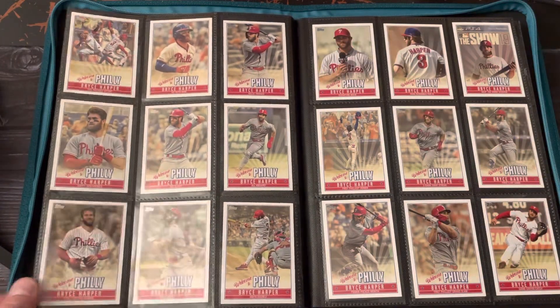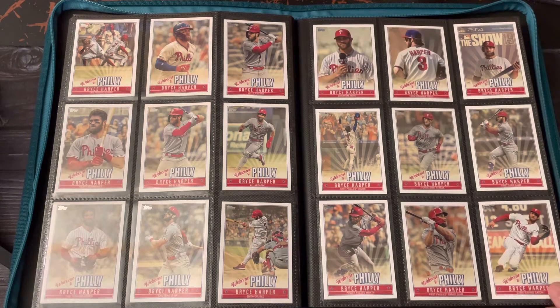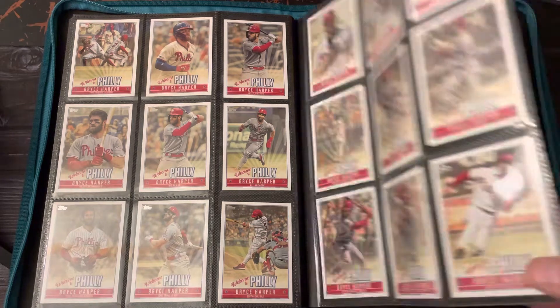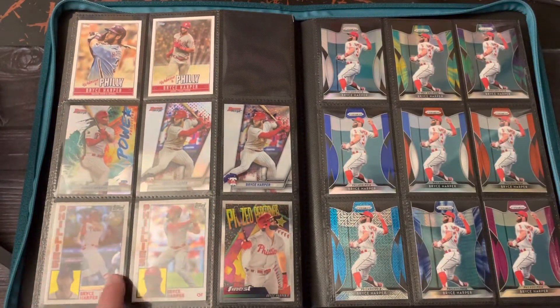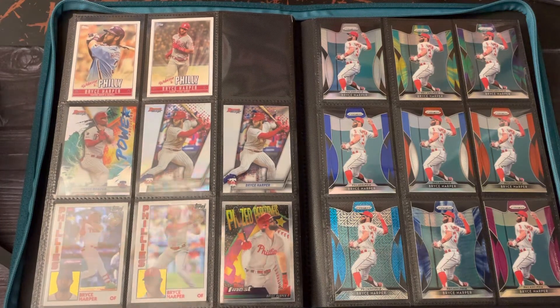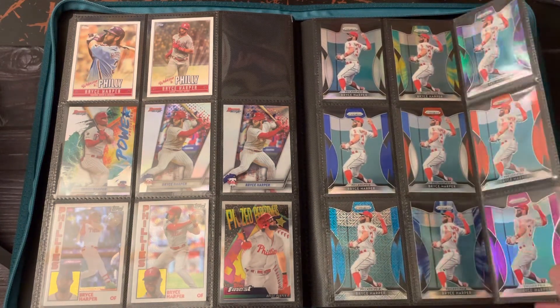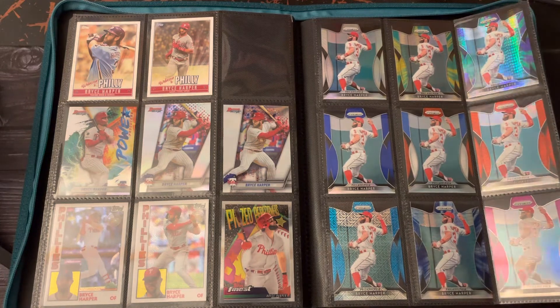Now we'll get into the Philly era stuff. I think this was in certain blasters — the Welcome to Philly insert set; there are 20 cards in it. Then Bowman's Best Silver Packs. He wasn't in 2019 Finest — it was just an insert. And 2019 Prism — I had 17 of these, and I wasn't even close to completing it. I think there are about 30-some parallels from that year, with some really low-numbered ones I knew I'd never come close to getting, so I held on to a page of them and sold the lower-numbered stuff that went for better prices.